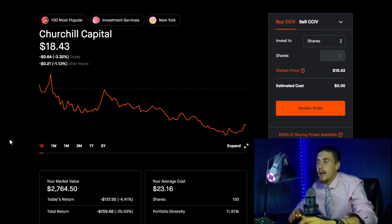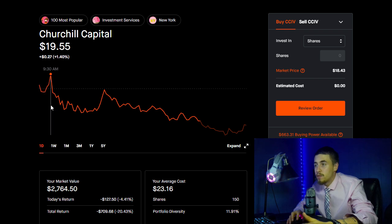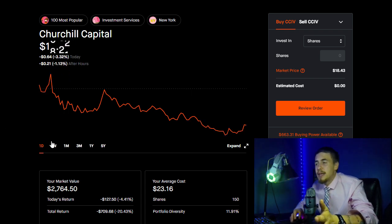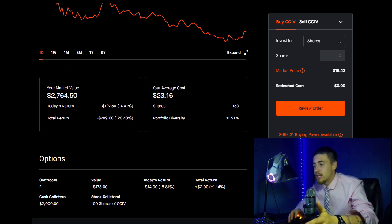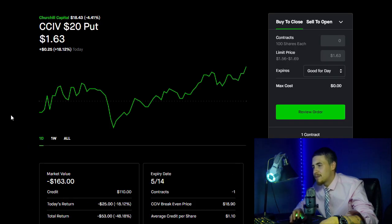As far as how you can lower your average cost on your shares if you are bullish long-term and even implement this as a passive income strategy — if you don't think CCIV is going to continue to drop by your expiration date — that is selling a cash secured put. I did this on CCIV at the $20 strike expiring this Friday.